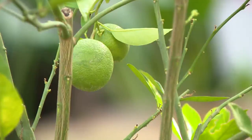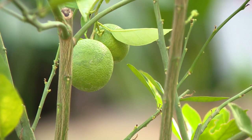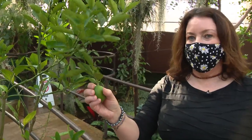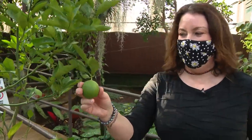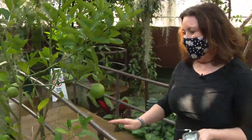But whatever you do, do not pick the fruit off the tree. I'm just going to touch it — and then that's it. I'm not going to go any further than that.